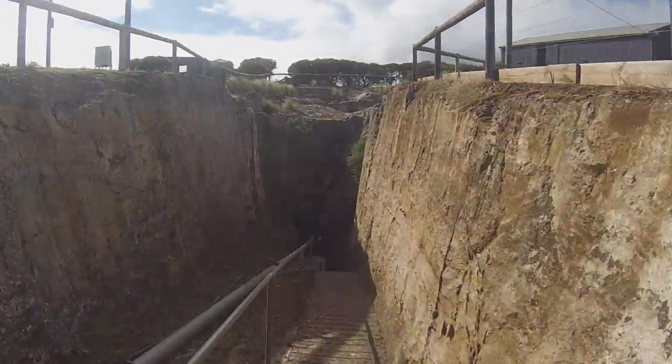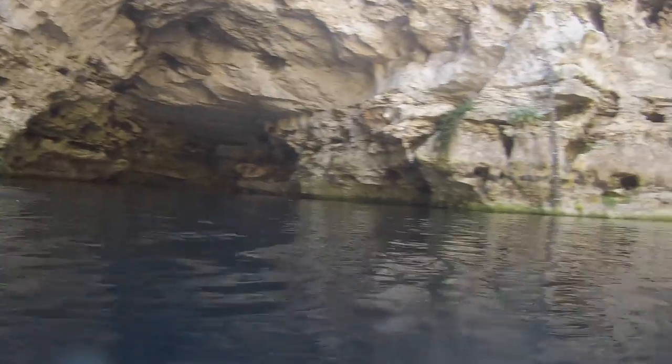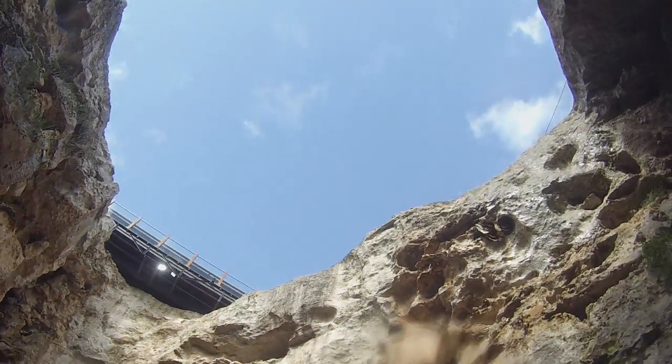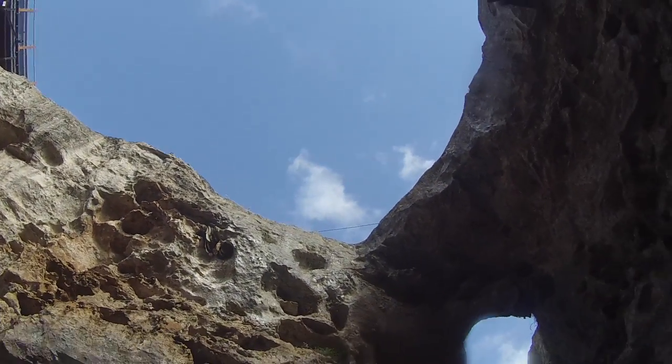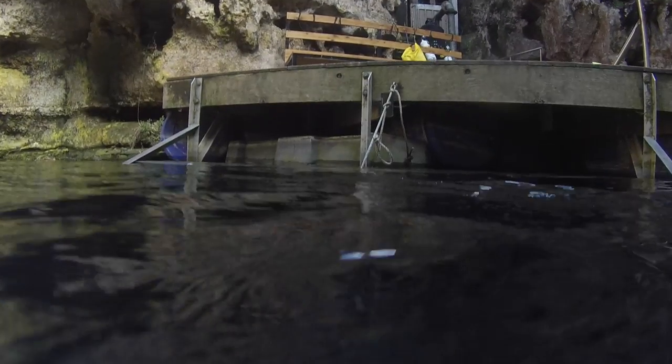As you go down the access ramp towards the sinkhole, you are greeted at the diving platform or pontoon and the surface of the sinkhole. You can glance up and see the viewing platform above and the opening to the air, and then down back towards the water and towards the bottom. There is a permanent ascent and descent line attached to the pontoon, which is handy, and then a whole lot of wet rocks.